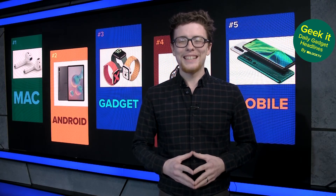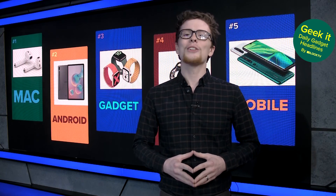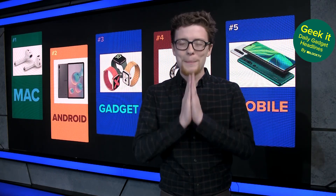That wraps up today's edition of Geek It! Until tomorrow, go check us out on Twitter at geek underscore it underscore news. Bye!